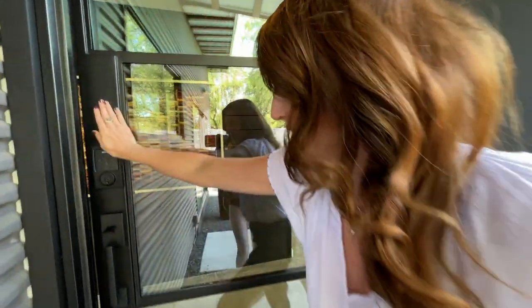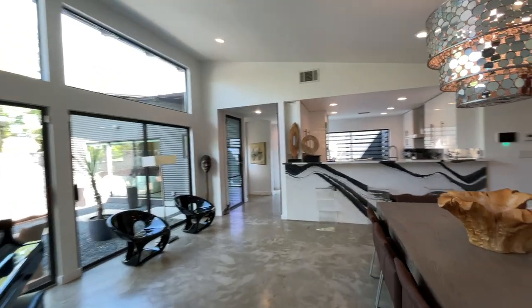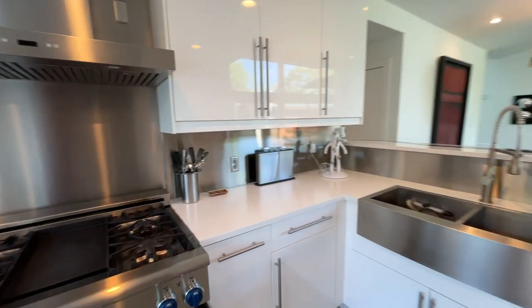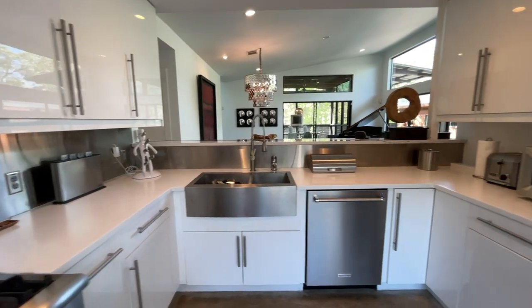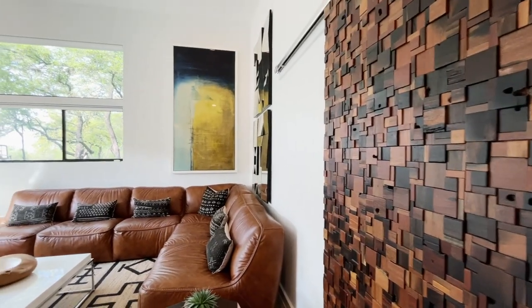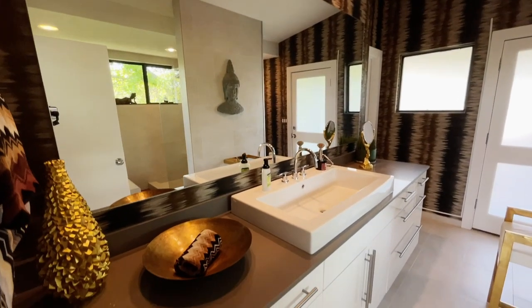I'm so excited to share this house with you because it is styled so beautifully. The sellers put their love, their hearts, and their style into this house. The finish out on this home is top of the line — from the Bentley Cambria Quartz countertop displayed in the kitchen, to the composite floor, which is much more breathable than cement. They spared no expense from the light fixtures, to the art selections, to the furniture choices, and the finishes on the walls, the paint, and the garden area.